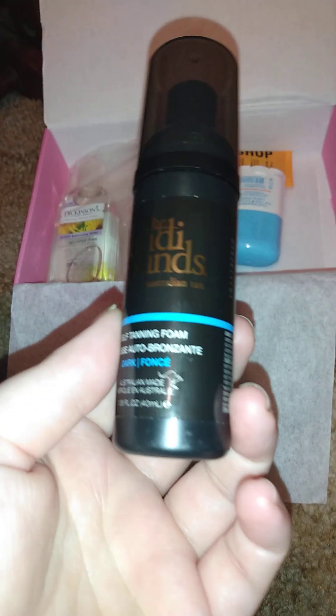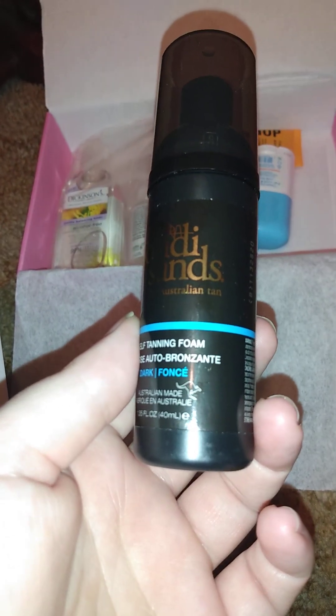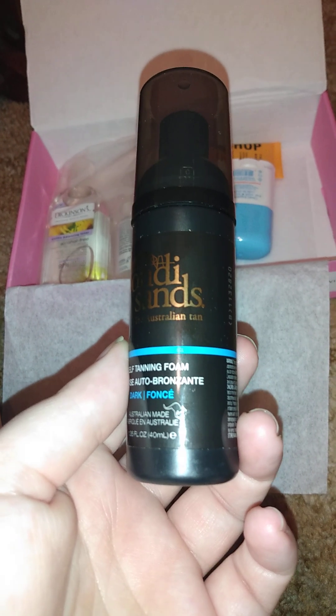There are a bunch of variants. For the full size, it's $15.98 — that's a 5-ounce for this one here.